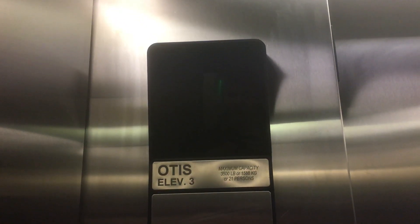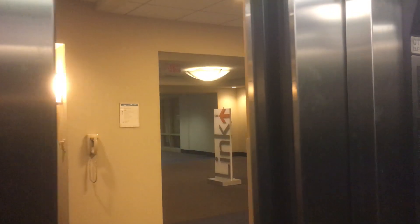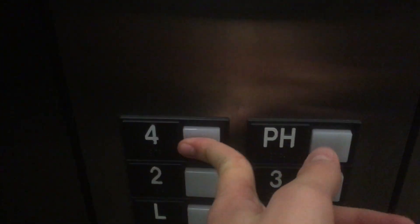Here we go down. I'm highly assuming the penthouse is locked — that's what I looked for. Here we go up.